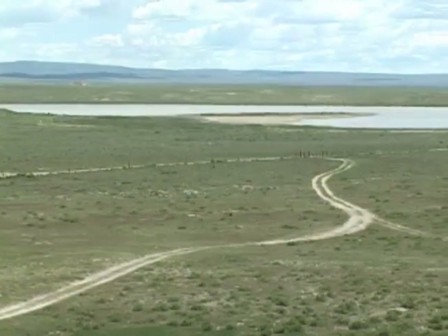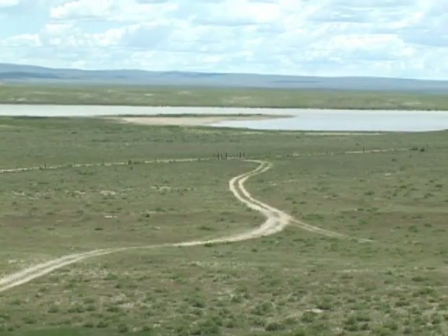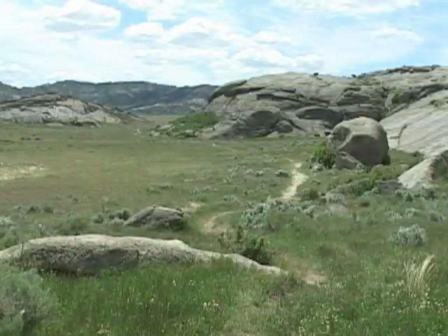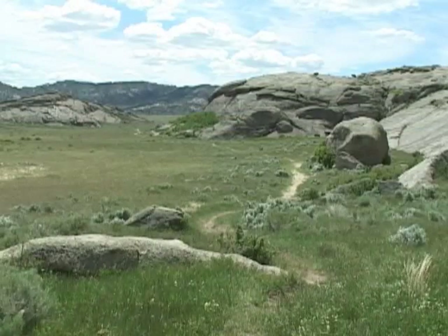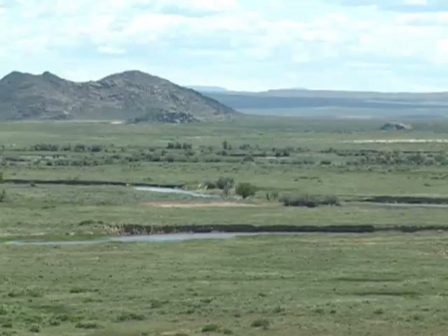Independence Rock can certainly teach us about history, but it can also certainly teach us about Wyoming rangeland ecology. Consider that in addition to the ruts caused by thousands of wagons that traveled by here as immigrants made their way west, this area must have been very heavily grazed every summer for several decades by thousands of cattle the immigrants brought with them.